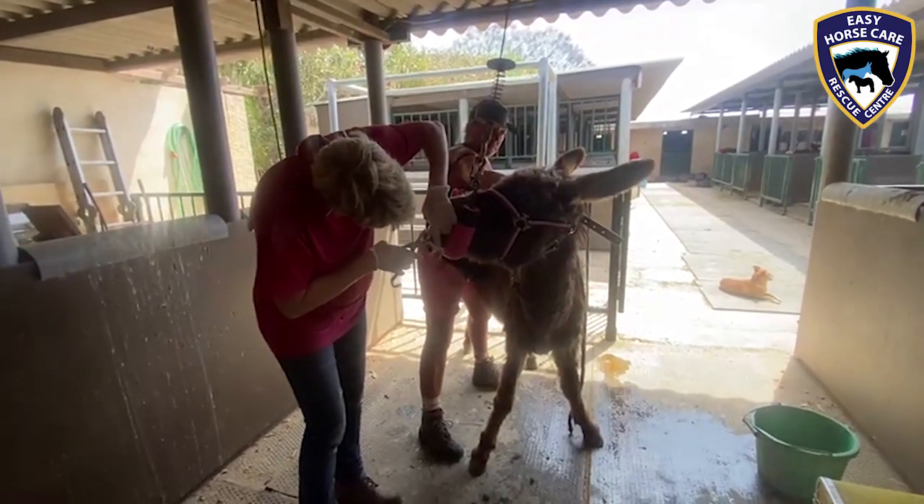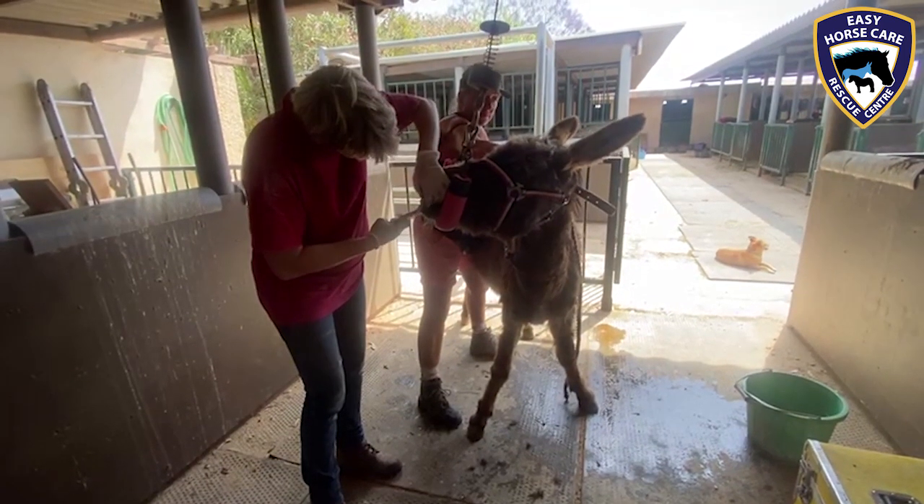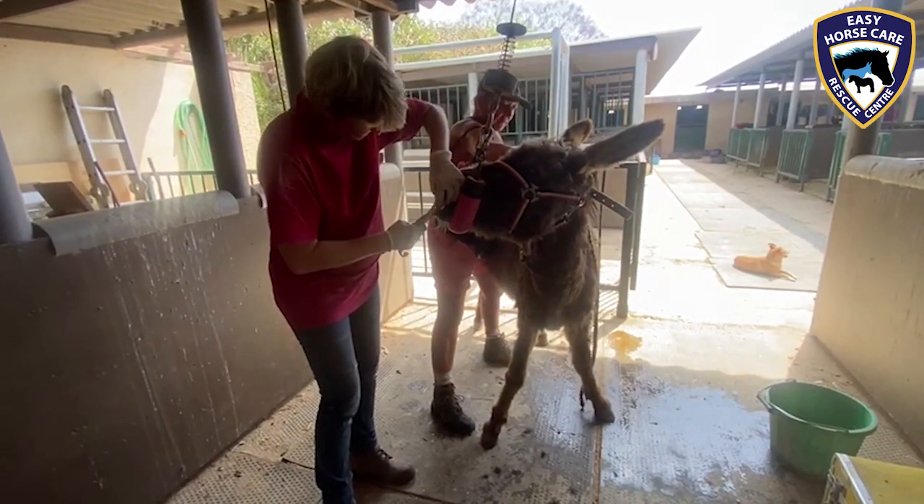Well, here we are at Easy Horse Care Rescue Centre. Today is the day for Marley — she's having her rotten tooth removed.